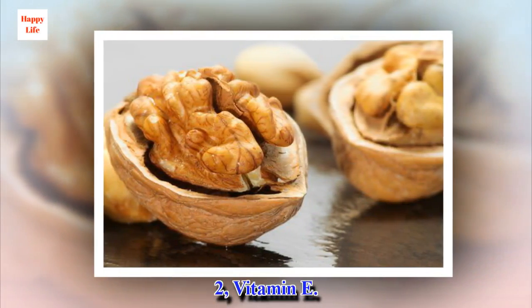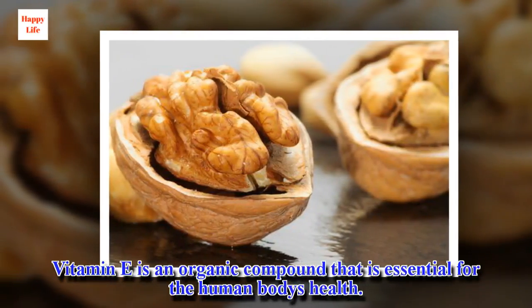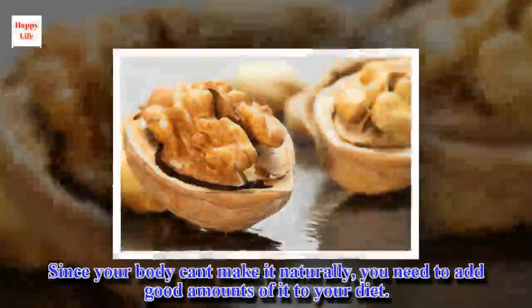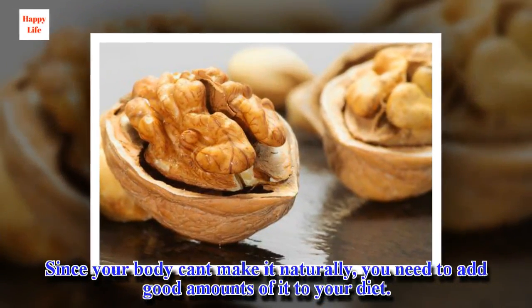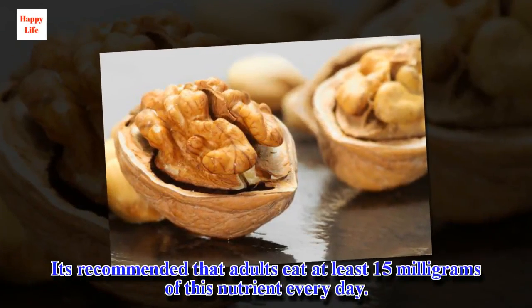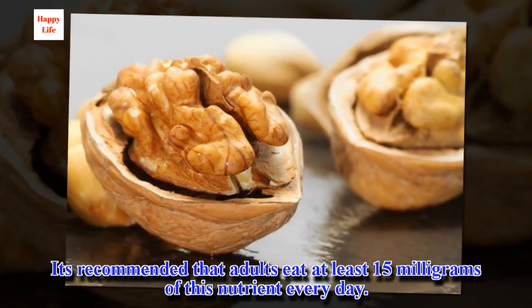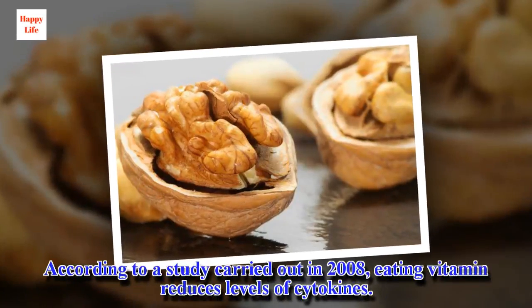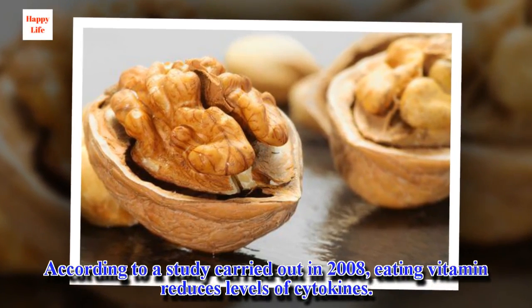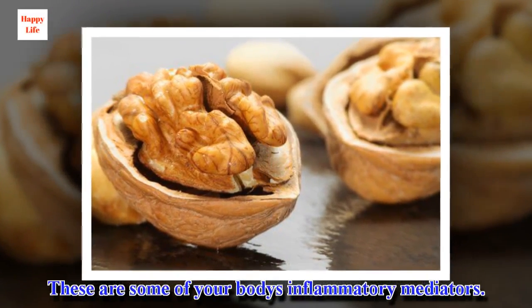2. Vitamin E. Vitamin E is an organic compound that is essential for the human body's health. Since your body can't make it naturally, you need to add good amounts of it to your diet. It's recommended that adults eat at least 15 mg of this nutrient every day. According to a study carried out in 2008, eating vitamin E reduces levels of cytokines, which are some of your body's inflammatory mediators.